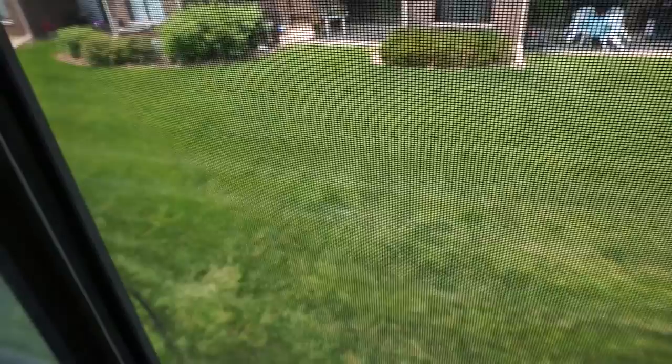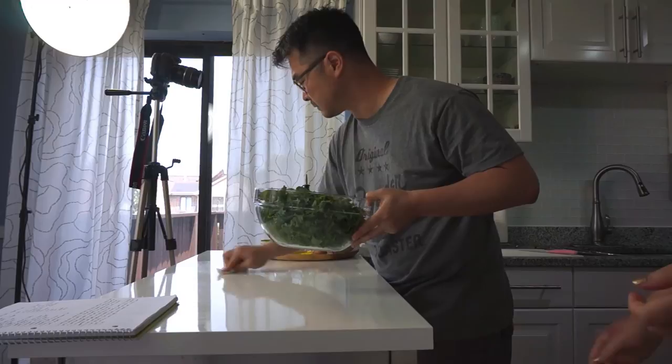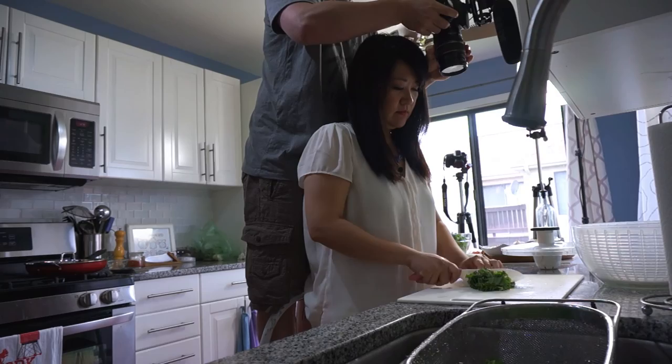It's lawn mowing day today so you can hear them in the distance. They're gonna be coming around probably right at the time when we're starting to film — because that's usually what happens. This is why you can see that even the simplest scenes take a long time to do. We're just trying to show washing the kale and it's taking us forever just to set it up.